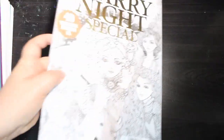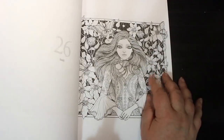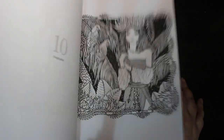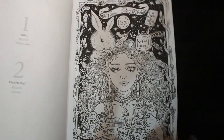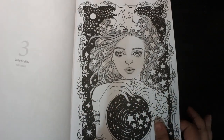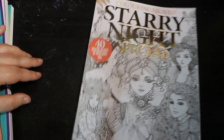Then we have the Starry Night special, which is Colour in Heaven. To be honest, I like it but I haven't colored in it because they're originally square, really tiny books. The art is stunning. But there are some bigger ones done specifically for Colour in Heaven — a full size page, which I really like. I think they're beautiful. I just haven't had the time to color in things the way I want to.